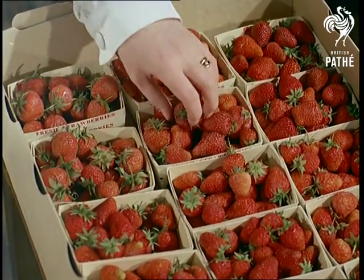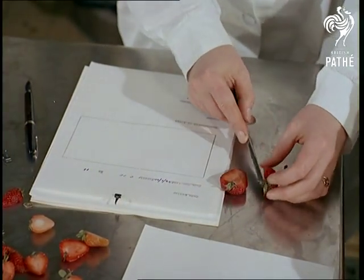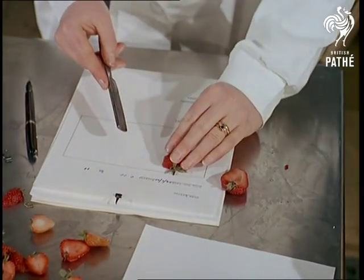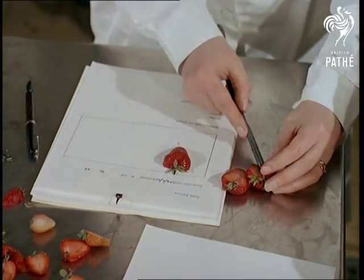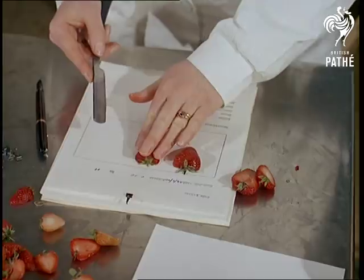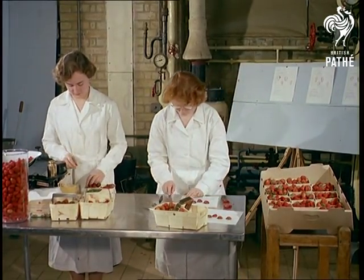There can be few more mouth-watering sights than fresh strawberries. So imagine what a strain it must be to handle baskets of the choicest fruit and not taste even one. Yet this is the temptation endured by scientists and research chemists at the British Food Manufacturing Industries Research Association when the various crops come in every year for tests like this.